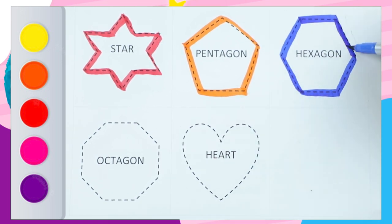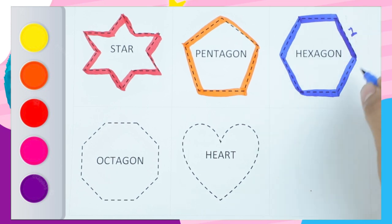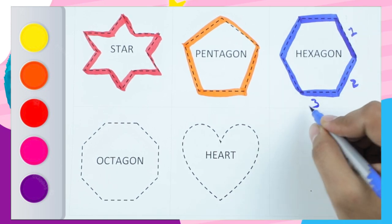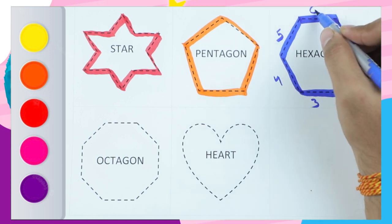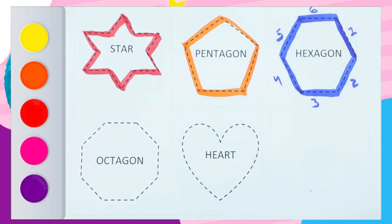Blue color hexagon — hexagon has six sides: one side, two side, three side, four side, five side, and six side. Hexagon has six sides.